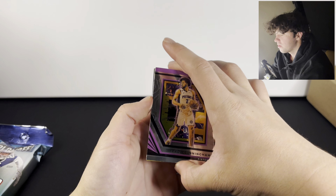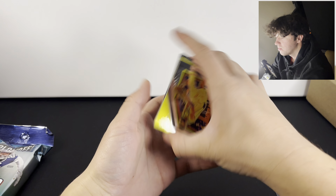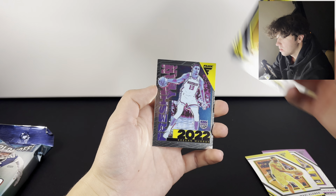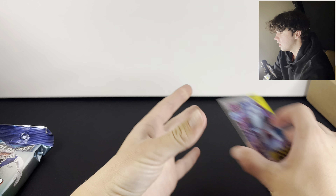Have never opened up Flux Basketball before. There's a Cade Cunningham, Maxie, there's LeBron, and a Keegan Murray. Not sure if any of those are any good, but let's go. We mainly do football.